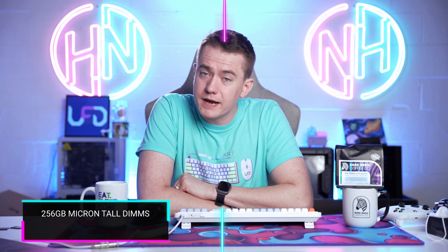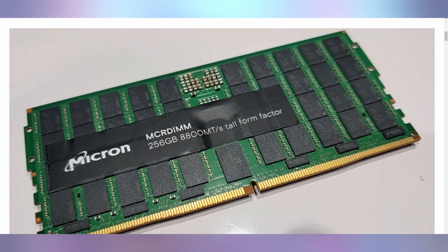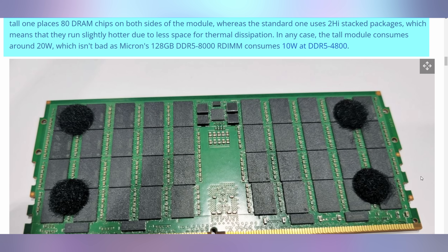You could potentially load it into a single stick of RAM, because Micron is showing off some of their server RAM — DDR5 at 8800 megatransfers per second. That's a tall form factor, 256 gigabytes per DIMM. These are meant to go into servers, potentially into a 12-channel memory setup, meaning you could get three terabytes of RAM in a single server setup. But they do consume 20 watts apiece, so you could potentially be looking at 240 watts of power going just to your RAM. I can't afford it, you probably can't either — let's wait for the Linus Tech Tips video.